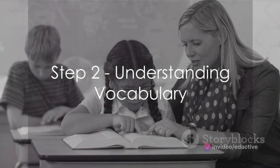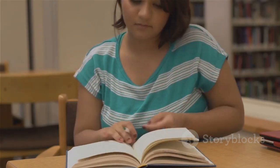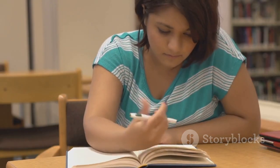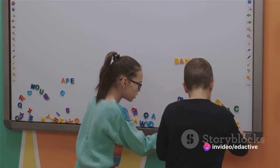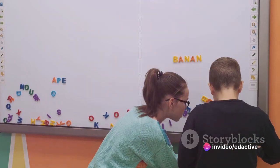Next, focus on understanding the vocabulary. If you come across a word you don't understand, don't just skip over it. Take the time to look it up. Understanding the words in the text is crucial to understanding the text as a whole.